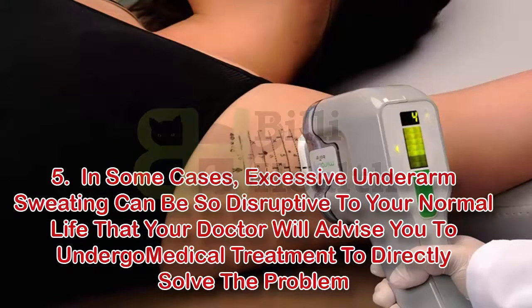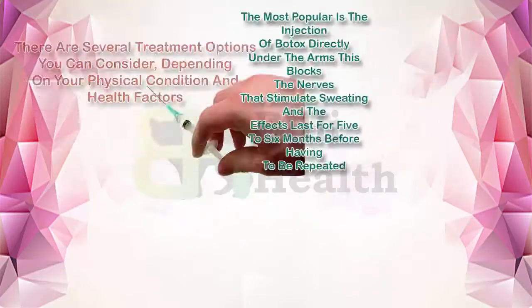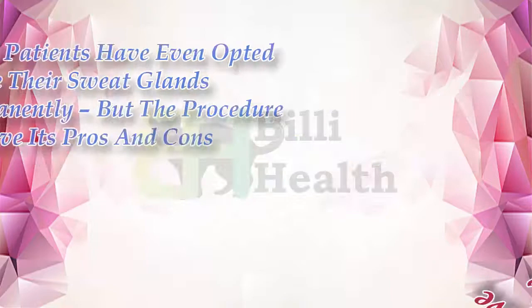Five: in some cases, excessive underarm sweating can be so disruptive to your normal life that your doctor will advise you to undergo medical treatment to directly solve the problem. There are several treatment options depending on your physical condition and health factors. The most popular is the injection of Botox directly under the arms, which blocks the nerves that stimulate sweating — the effects last for five to six months before having to be repeated. In some cases, patients have even opted to have their sweat glands removed permanently, though the procedure does have its pros and cons.